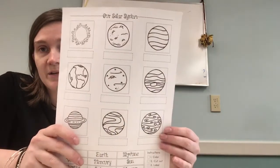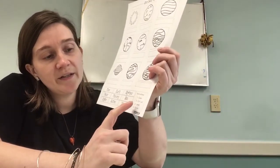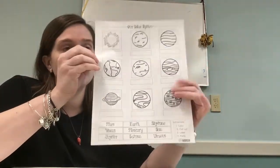So you are going to need this worksheet here — it's our solar system. The directions on here are to color, cut out, label, and paste.